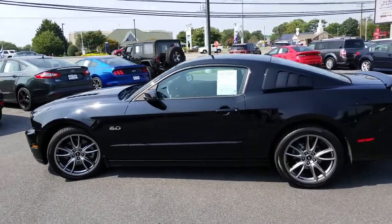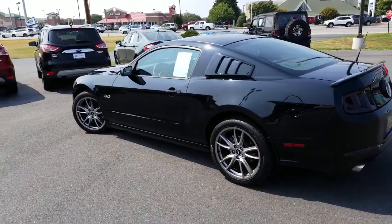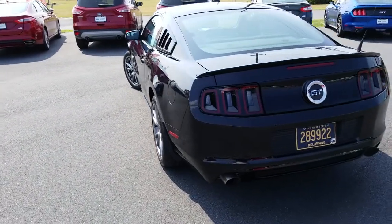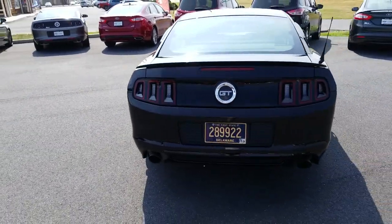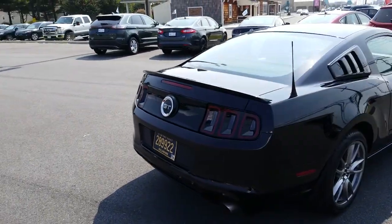Powerful little car, a lot of fun. Nice, deep, throaty dual exhaust on it. All black, with black cloth interior. This is an incredible car, lots of fun, and excellent condition.